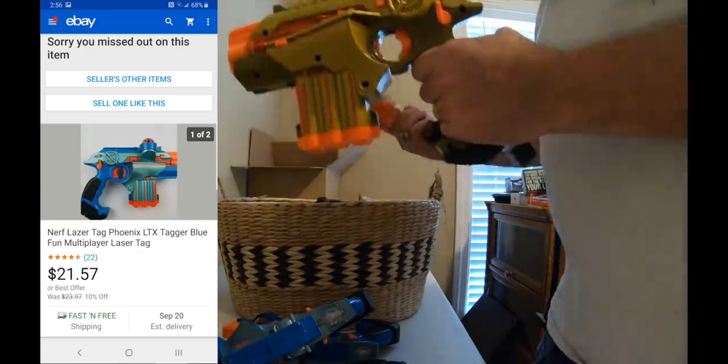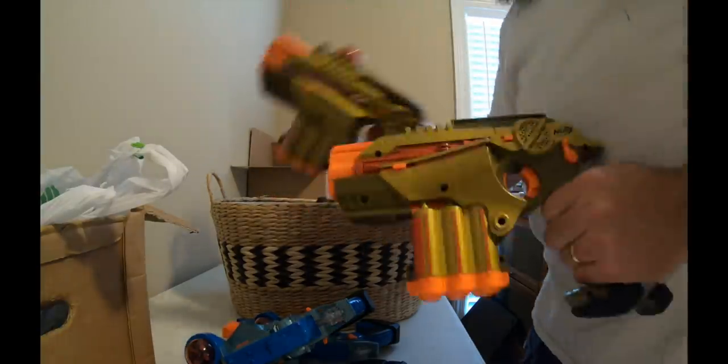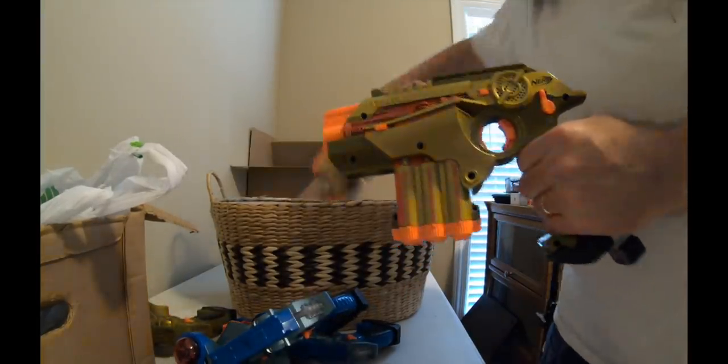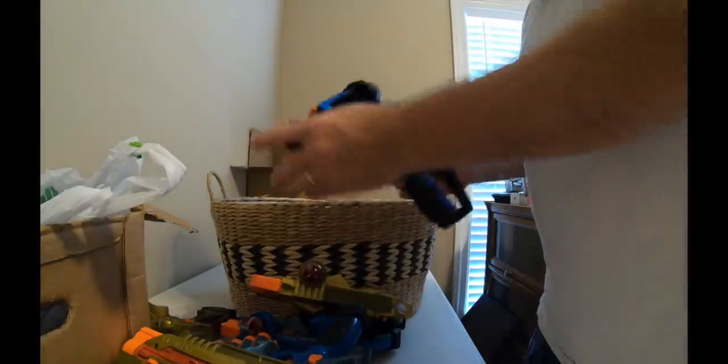I got three blue ones — all three work. I also got three of the gold ones, but the dirty gold one doesn't work — the other two do. So I've got five guns that work total. There's also this one gun that's missing part of the cover for the laser — not sure what it does. A couple of them are going for around $20 a set, so I should have $60 or $70 worth of guns for five bucks.